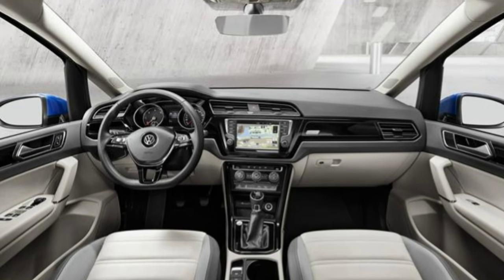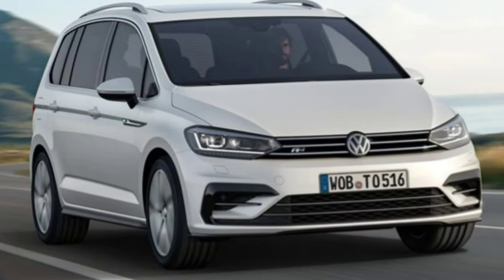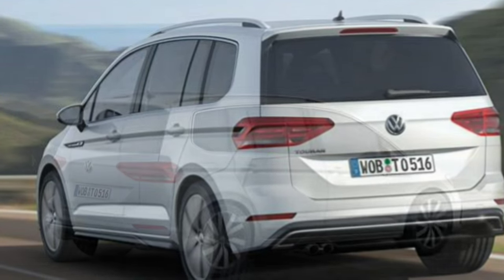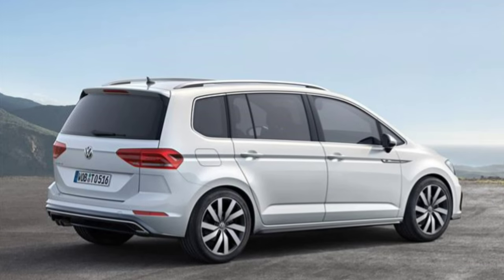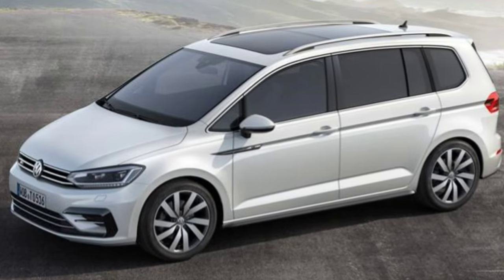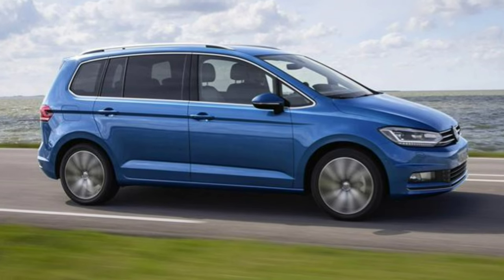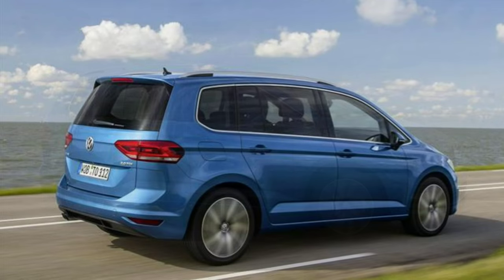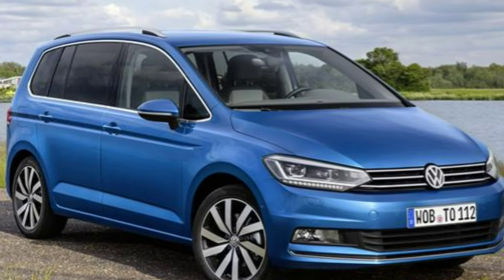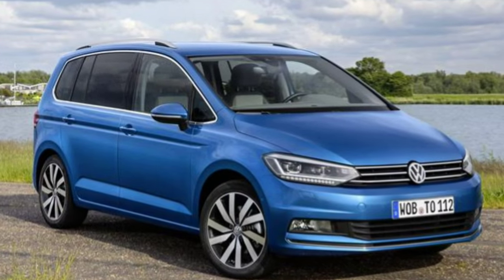If the Touran is equipped with keyless entry and an electric tailgate, you can also open the boot by waving your foot under the bumper. Another useful feature is the boot light, which can be removed and used as a torch if needed. Folding the rear seats is easy thanks to the Touran's variable fold-flat system — either via the boot for the third row or by a lever on the second row seats. All five rear seats can be folded separately, and the second row seats can slide forwards to give those in the third row more legroom.